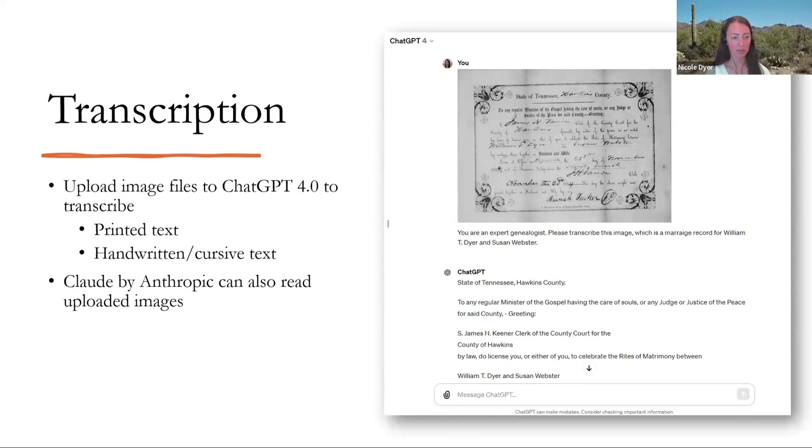Speaking of transcriptions — we all know that FamilySearch has done their full text search lab where deeds and probate records for the US are now full text searchable, which is amazing. Can we also have AI transcribe things for us? As I've experimented with this, I found that yes, it can do that, and some of the advanced models are pretty good at it. If you subscribe to ChatGPT 4.0, it allows you to upload images and you can ask it to transcribe them. I told it the names because those might be hard, and I didn't want to go to the trouble of transcribing all the boilerplate words. It did a pretty good job — it got the name of the clerk wrong, so I said the name is actually James H. Vance, not S. James N. Keener. Then it fixed it and updated it.